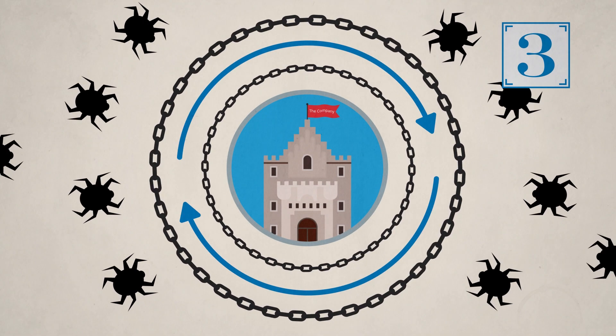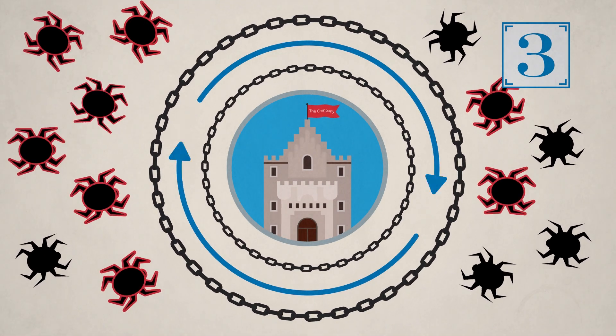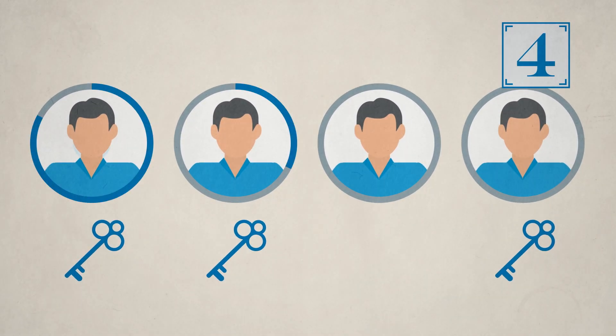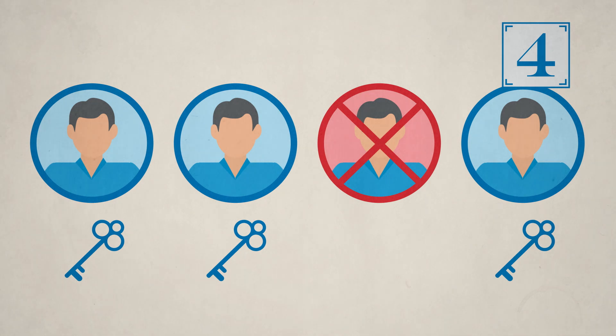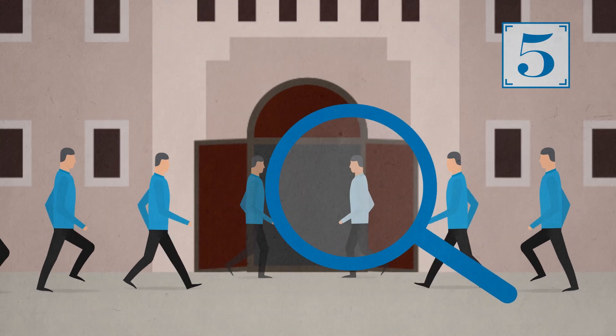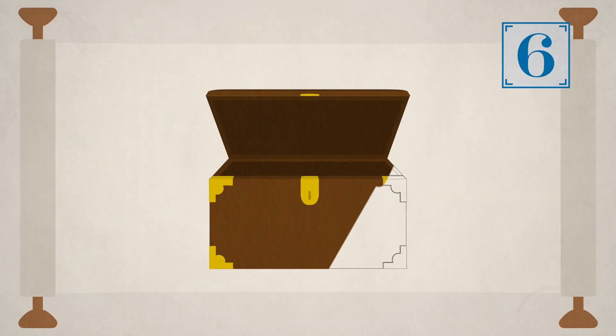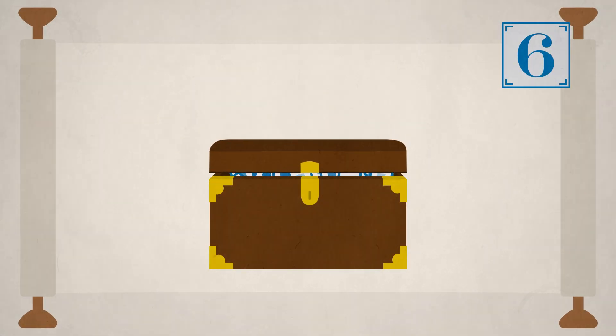Regularly update antivirus on all systems commonly affected by malicious software. Ensure that only authorized personnel have access to sensitive cardholder data. Monitor all access to network resources and cardholder data. Establish and maintain a policy that addresses cardholder data security.